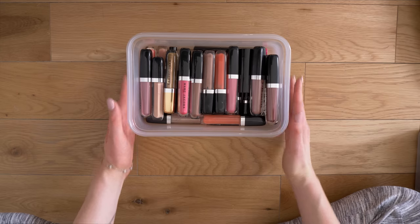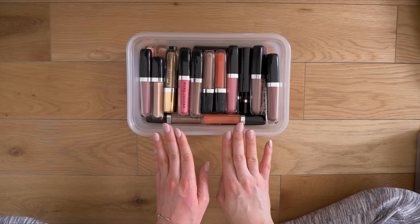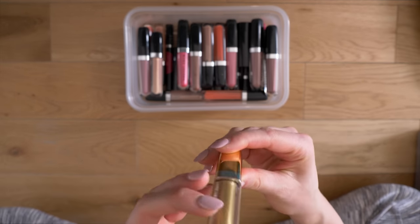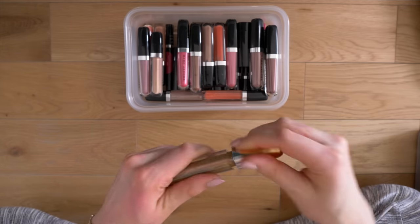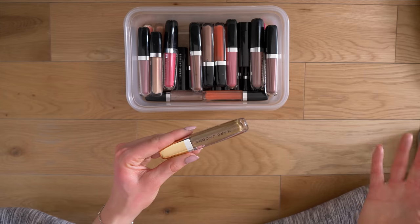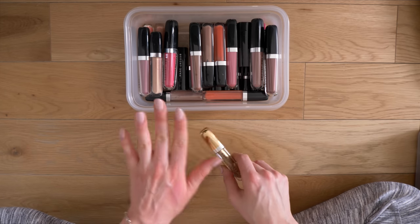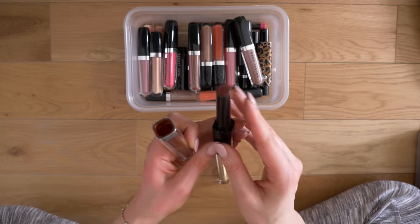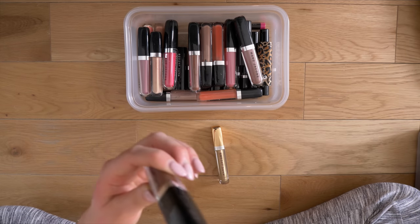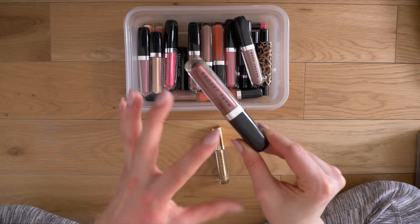Next up we have my Marc Jacobs lip products — this is probably going to be next to impossible to declutter because Marc Jacobs lip products are some of my absolute favorite formulas. This holiday limited edition gloss in Shine A Light — I have used this one before so I can't donate it, but I'll give it to my mom since she really loves gold glosses. If you're curious, the lip glosses from Marc Jacobs are some of my favorites — they're so cushiony, comfortable to wear, really high shine and just beautiful.